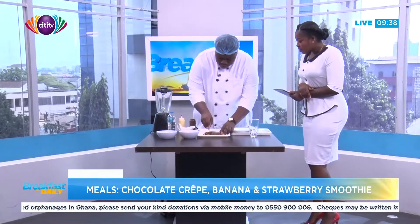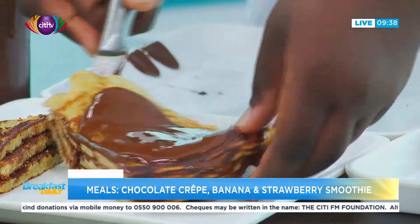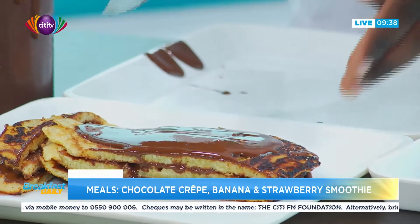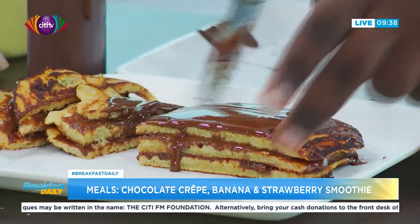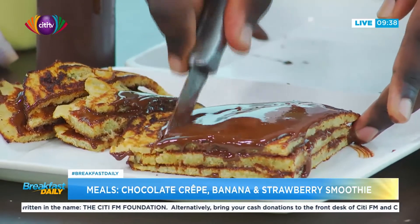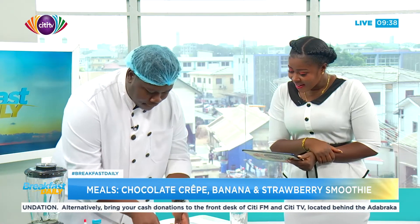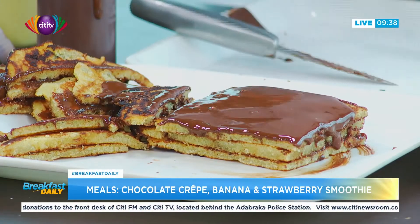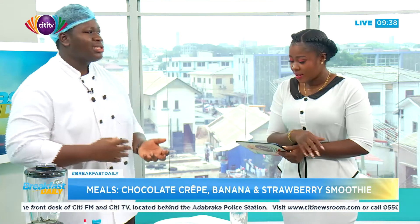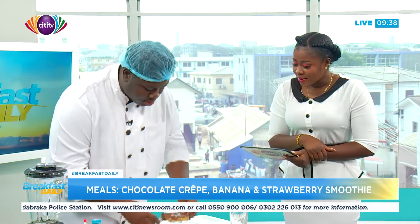Now we're going to segment the crepe. Do we eat this with a fork or is it finger food? A fork. So is this a snack or a starter? It's sweet, so it's recommended for dessert, but you can take it as a snack — something quick and easy to make for when you need a quick fix on the road.